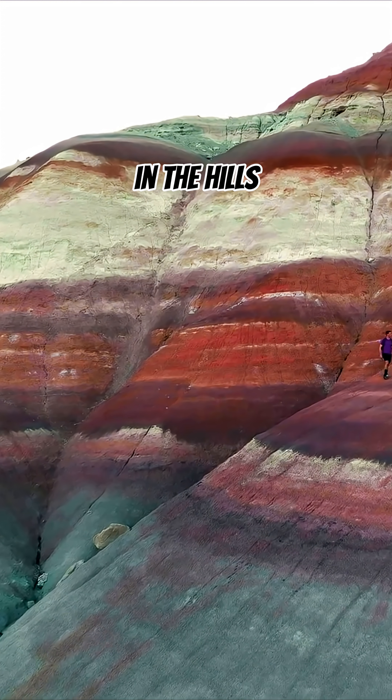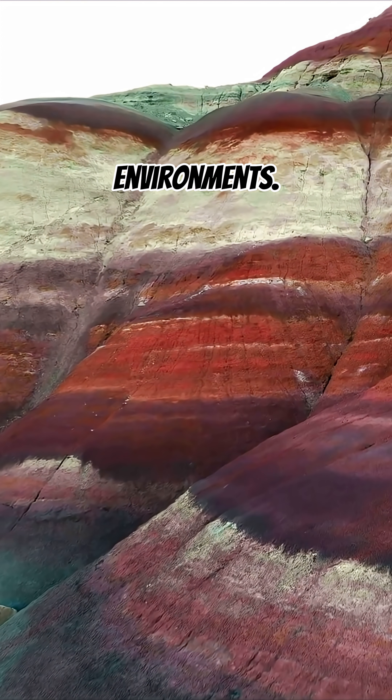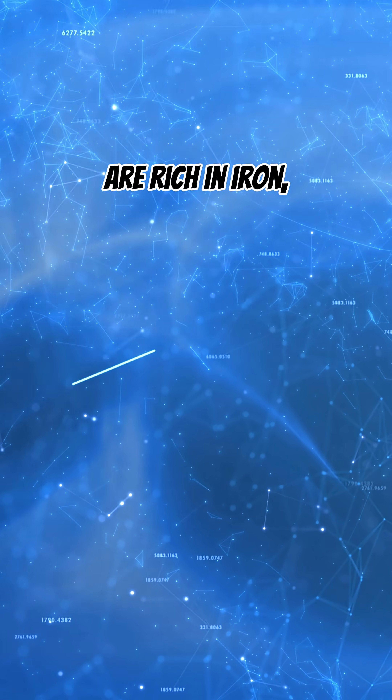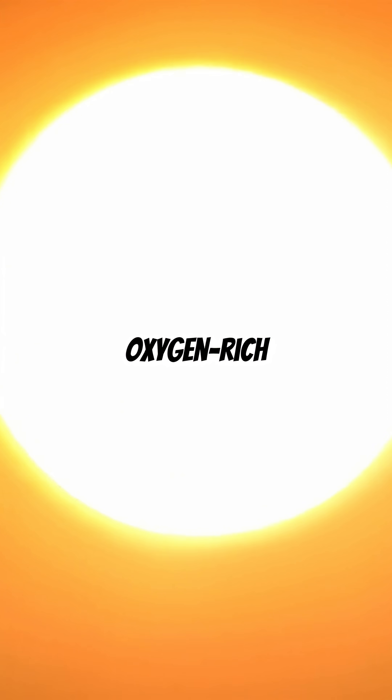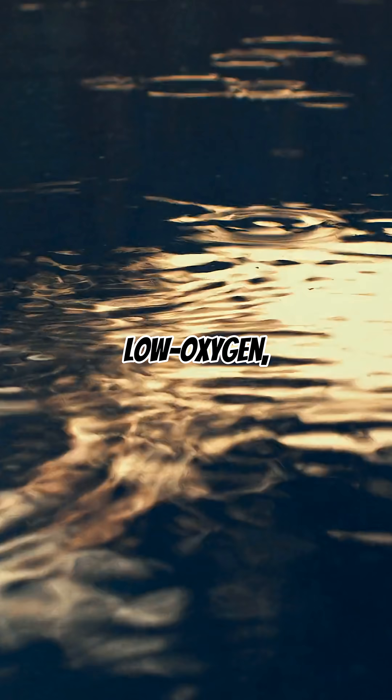The patterns you see in the hills actually tell a story of changing environments. The reds and purples are rich in iron, formed during warm, oxygen-rich conditions, while the grays and greens reveal low-oxygen, swampy settings.